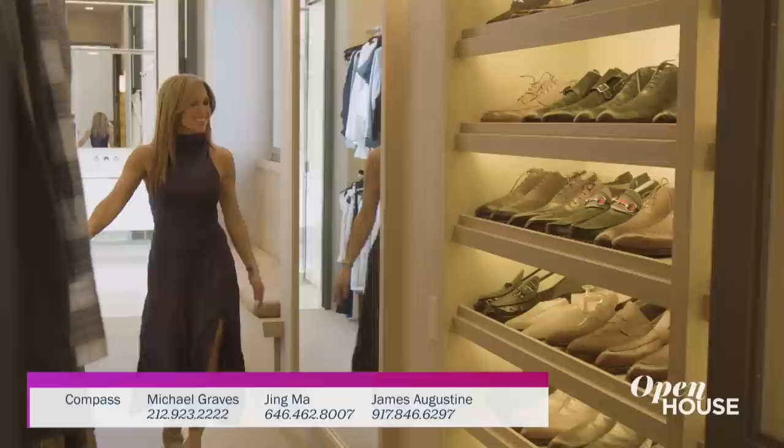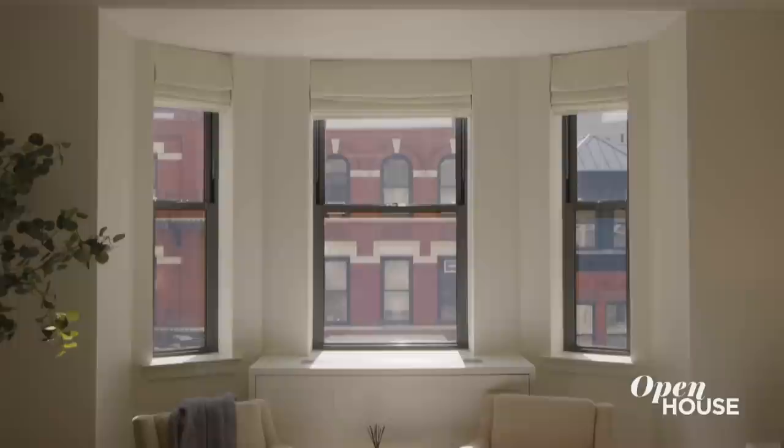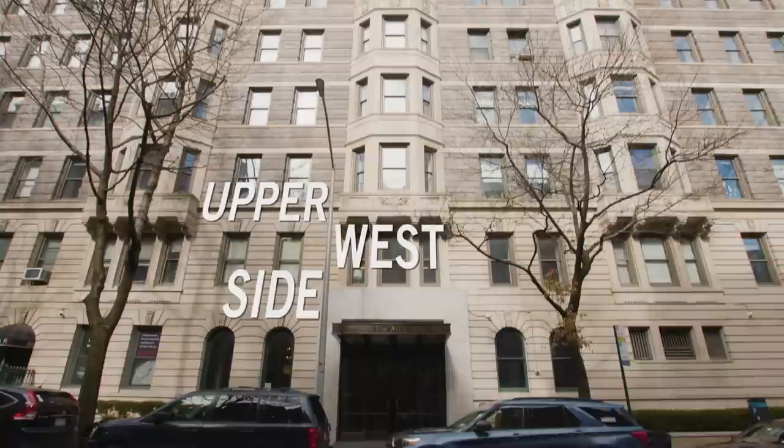At 3,900 square feet of stylish living, this bespoke three bedroom, three and a half bath beauty looks dreamy any time of day. And speaking of dreamy, you are going to love our first apartment — a beautifully designed home located within the Astor, an elegant historical building on the Upper West Side.